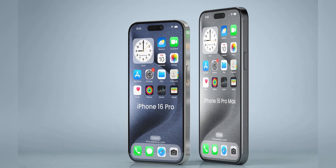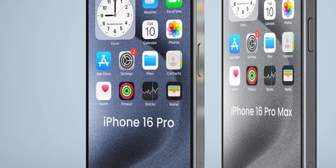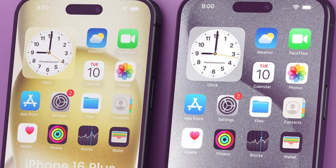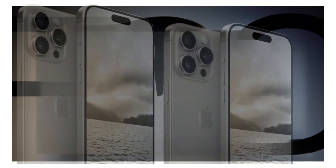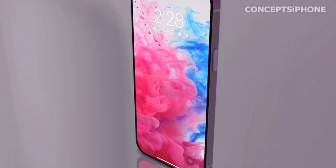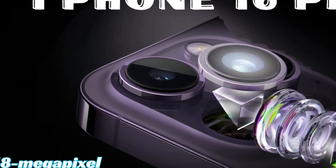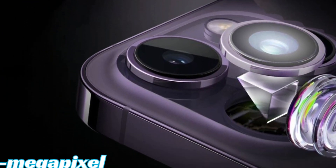While intriguing, the adoption of border reduction structure for the iPhone 16's display remains speculative. Manufacturers must overcome technical challenges to ensure reliability and maintain display quality. Achieving uniform bezel reduction without compromising structural integrity or display performance requires precision engineering and rigorous testing. Apple's commitment to quality and design excellence suggests careful consideration of such innovations before implementation, and its potential adoption could set new standards influencing industry trends and consumer preferences.